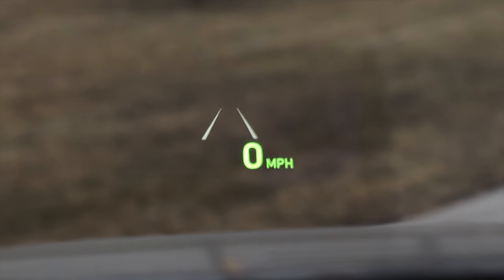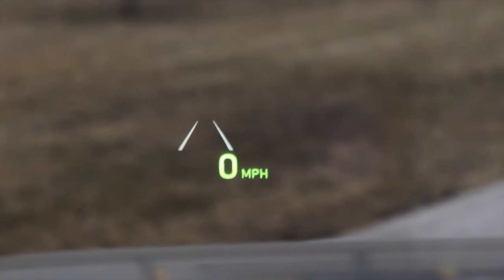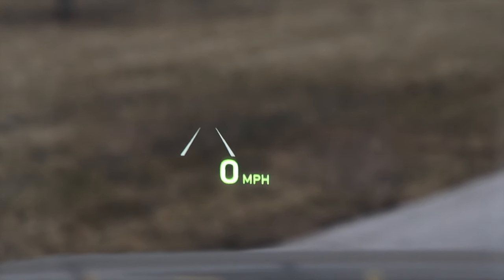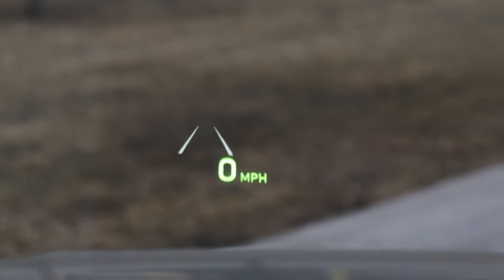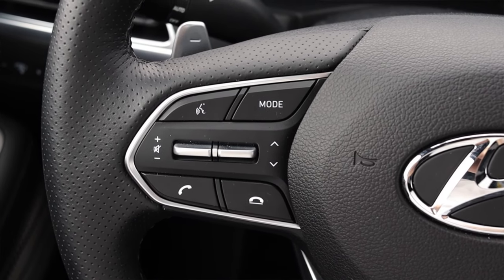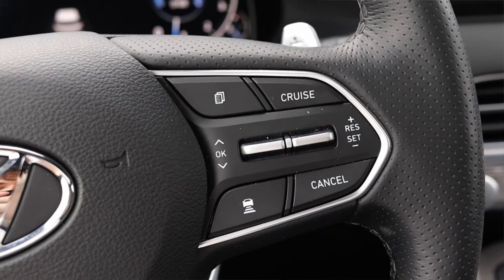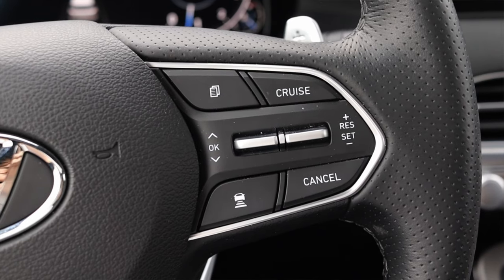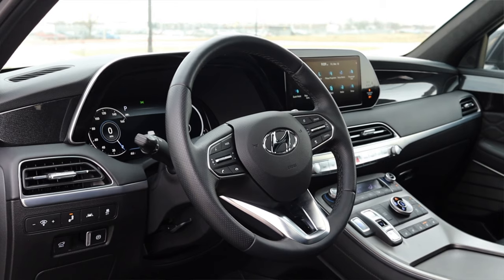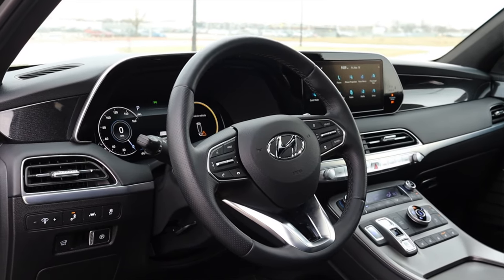Up above the steering wheel I do have a heads-up display. It has a couple of colors and looks decent, but honestly I'm just not a big fan of heads-up displays — however, the Calligraphy comes with that if that's something you'd like. On the steering wheel, on the left I have mode, voice commands, volume, skip track, and phone options. On the right I have my pages and cruise control settings — this does have adaptive cruise control. It's the perforated leather steering wheel with paddle shifters. It's fine, though it looks a little Hyundai, which kind of looks a little cheap to me.